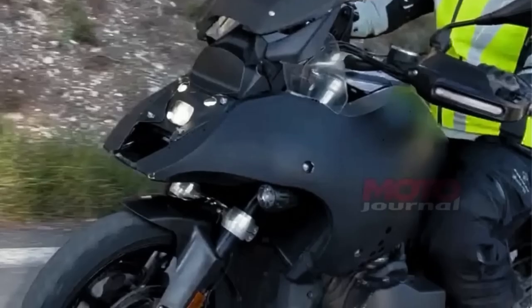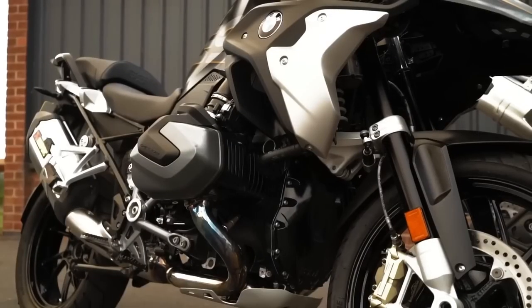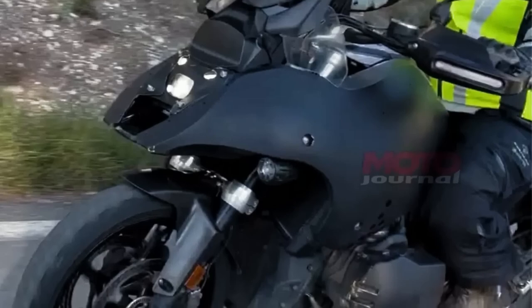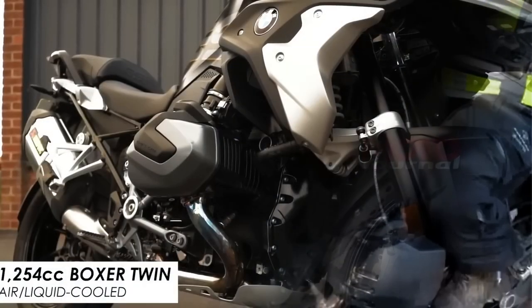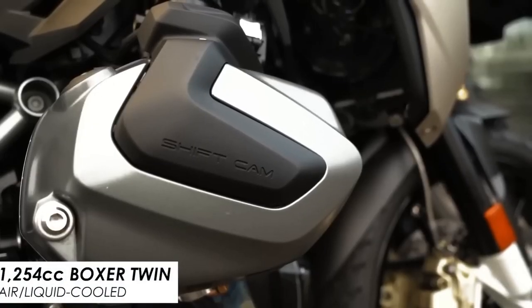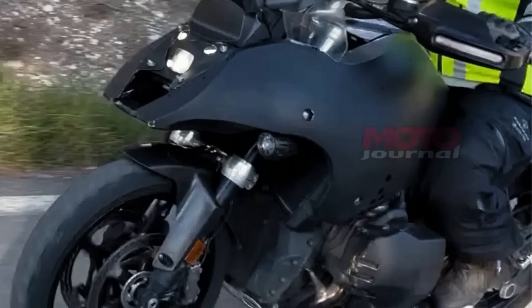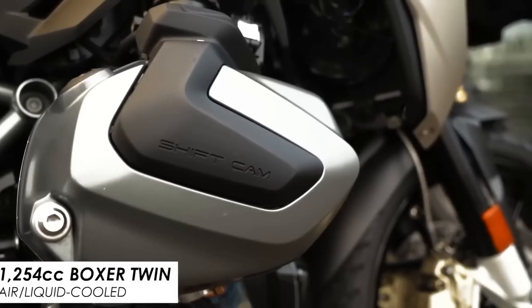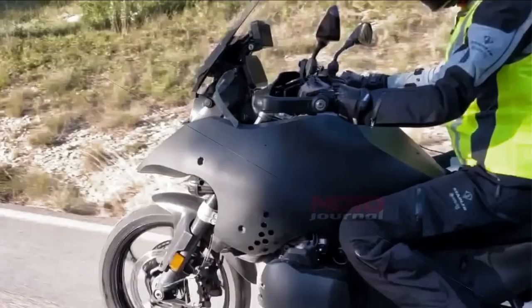The 2024 BMW R1300 GS power: engines offered for the 2023 GS model include an air/liquid-cooled four-stroke flat-twin engine with dual overhead camshafts, one balance shaft, and BMW ShiftCam variable engine timing system. Thanks to this powerful machine, it can be taken anywhere without worrying about engine performance — perfect for travel enthusiasts worldwide.